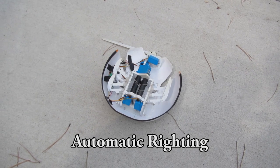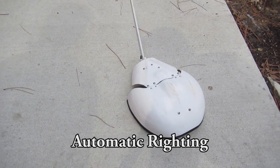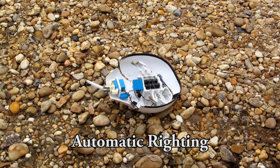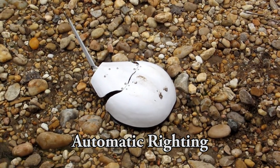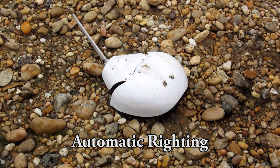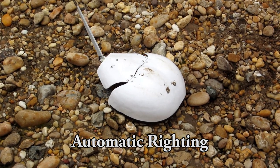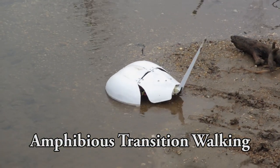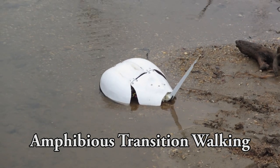In the event that wave forces or turbulence invert the robot, it is able to dynamically sense and correct its orientation on regular and irregular surfaces using its Telson. This ability for reliable movement through dynamic and previously limiting environments will increase the reliability and applicability of future amphibious robots.